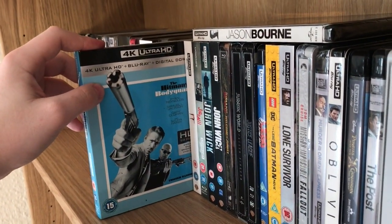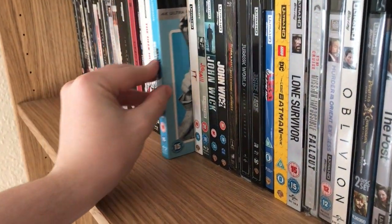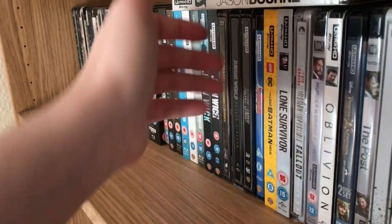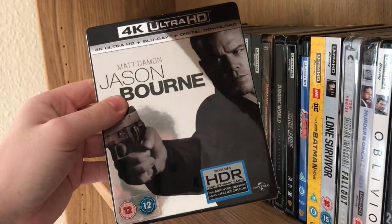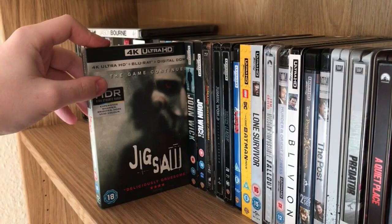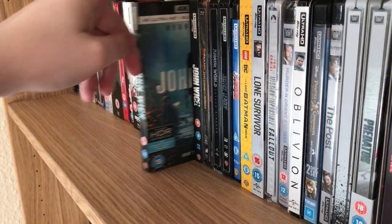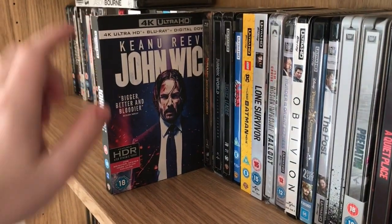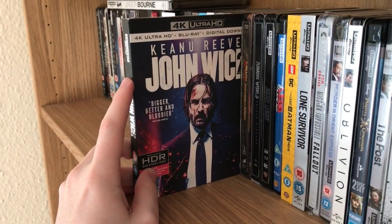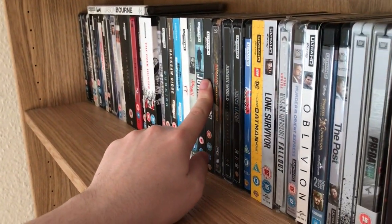Hitman's Bodyguard — this surprisingly was one of the best releases of last year in terms of picture quality. Up here we've got Jason Bourne, just picked this one up. Then Jigsaw, which looks great on 4K, John Wick, and John Wick Chapter 2. This is the only way in the UK to get the uncut release of the movie — only the 4K disc has the uncut version for some reason.